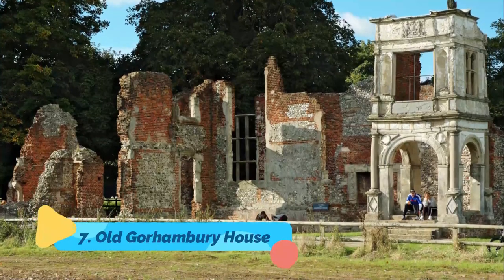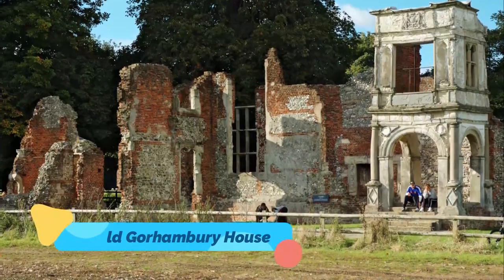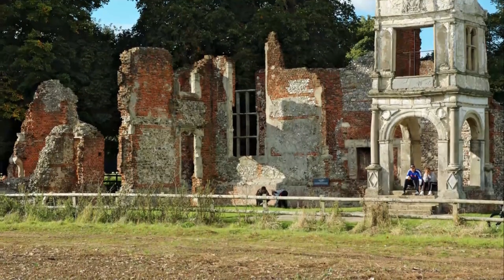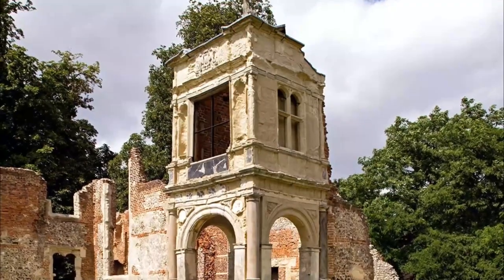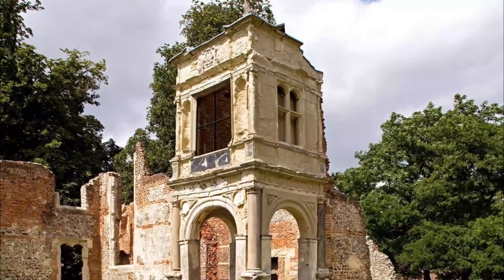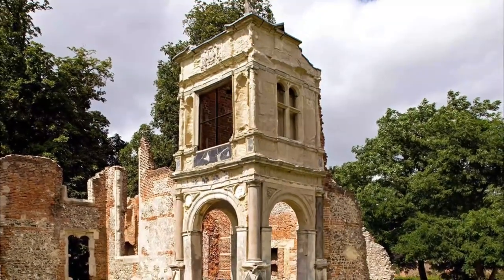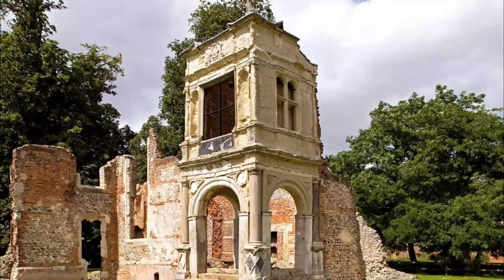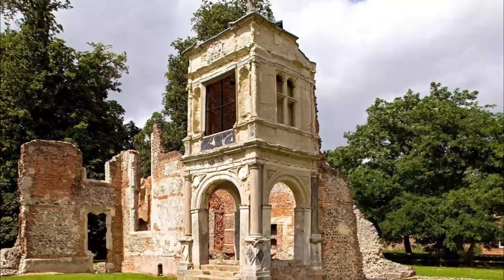Number seven: Old Gorhambury House. Old Gorhambury House is a great place to visit if you fancy a drive into the countryside. Just an easy 10-minute drive west of St Albans, you'll be rewarded with the chance to explore the remains of a huge Elizabethan mansion built in 1563 by Sir Nicholas Bacon, Queen Elizabeth I's Lord Keeper of the Great Seal.